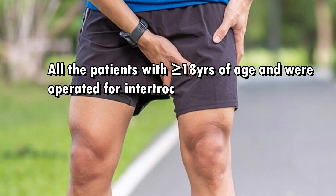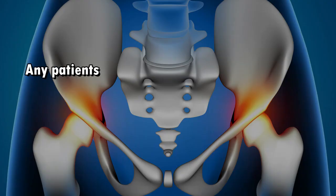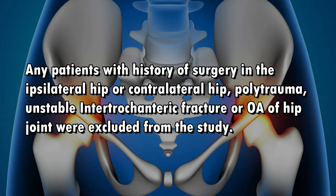All patients with greater than or equal to 18 years of age who were operated for intertrochanteric femur fracture between July 2022 to December 2022 were approached. Patients with a history of surgery in the ipsilateral or contralateral hip, polytrauma, unstable intertrochanteric fracture, or OA of the hip joint were excluded from the study.